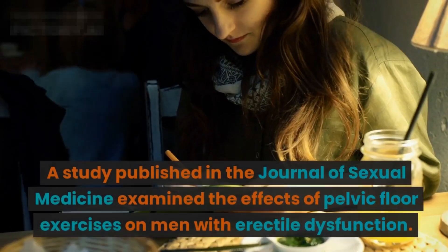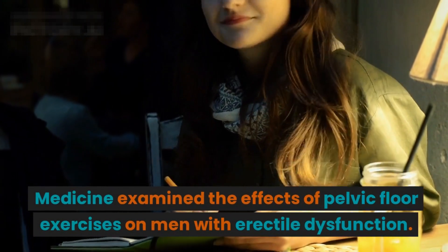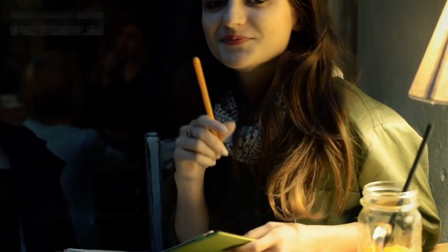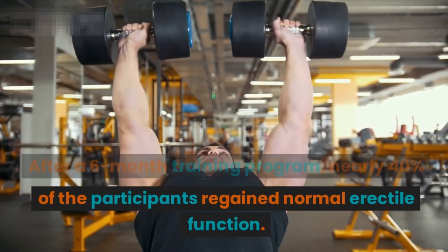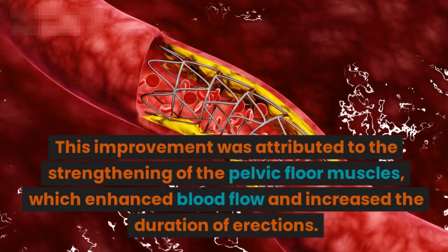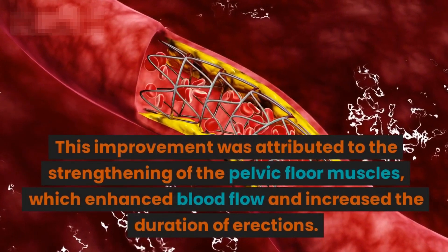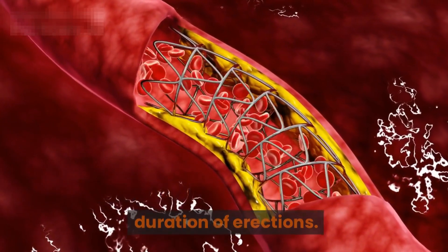A study published in the Journal of Sexual Medicine examined the effects of pelvic floor exercises on men with erectile dysfunction. The results were impressive. After a six-month training program, nearly 40% of the participants regained normal erectile function. This improvement was attributed to the strengthening of the pelvic floor muscles, which enhanced blood flow and increased the duration of erections.